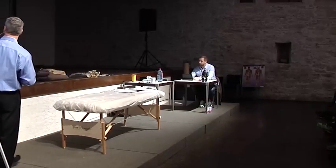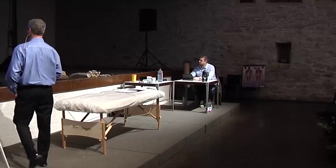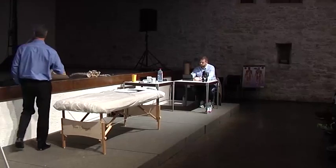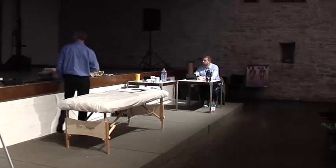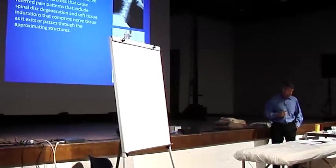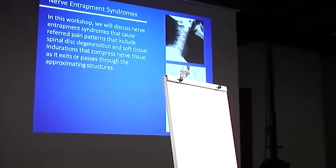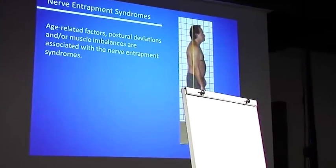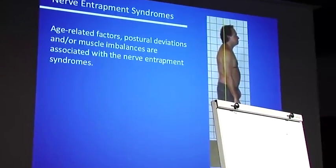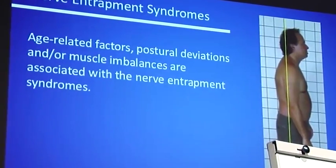In this workshop, we'll discuss nerve entrapment syndromes that cause referred pain patterns, including spinal disc degeneration and soft tissue indurations that compress nerve tissue as it exits or passes through the approximating structures. Age-related factors, postural deviations, and/or muscle imbalances are associated with nerve entrapment syndromes.